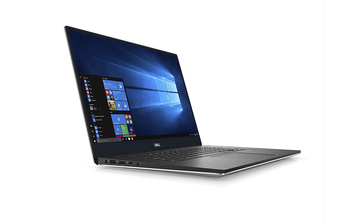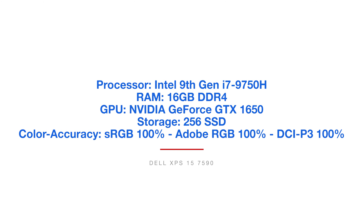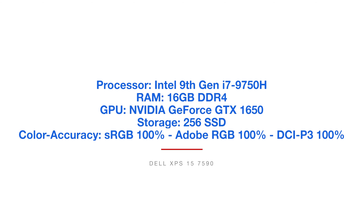The next laptop is the Dell XPS 15. This is my daily laptop that I use each day — it's been very reliable for me, and I really like it. It's got the power for video editing and for graphic design. The model I'm focusing on here is the i7 processor version. This one comes with DCI-P3 color accuracy of 100% and Adobe RGB of 100%.